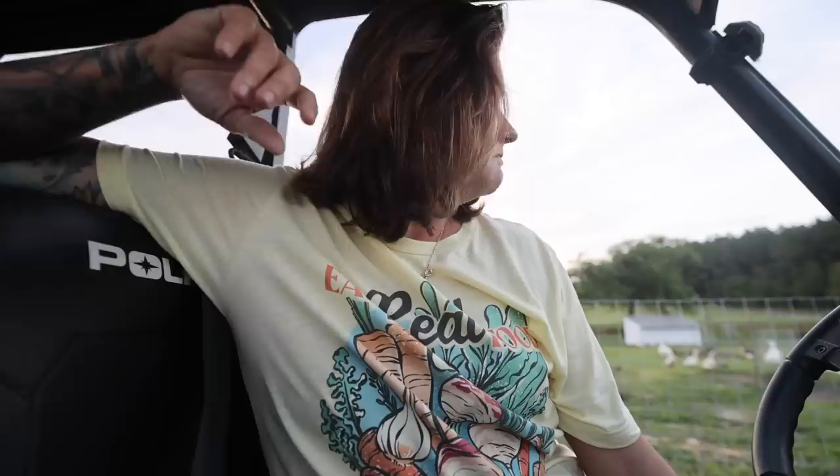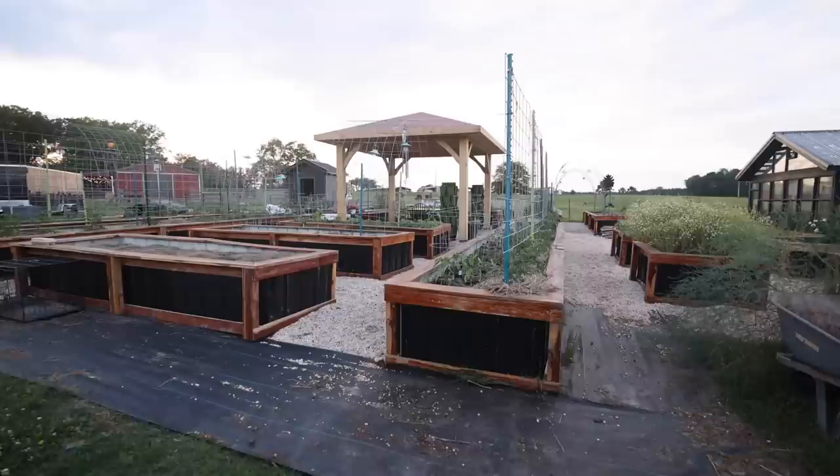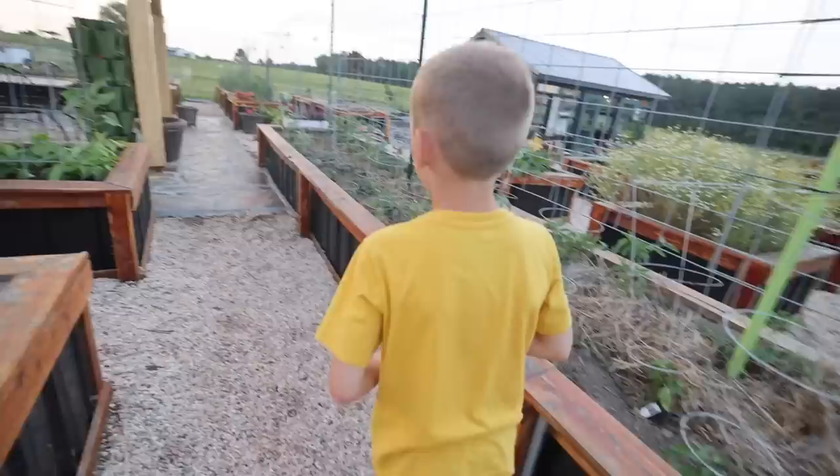We weren't really trying to grow that, so it's all bonus anyway. But I thought we were going to end up with like 20 or 30 because they were sitting on so many. But a lot of them ended up just not being fertile. All right, down to the raised bed garden.